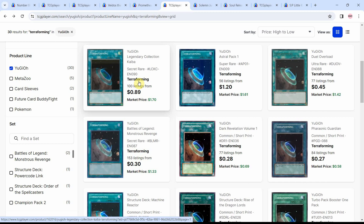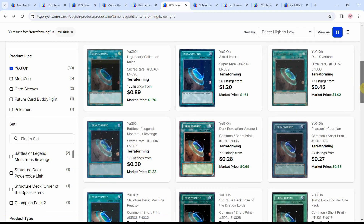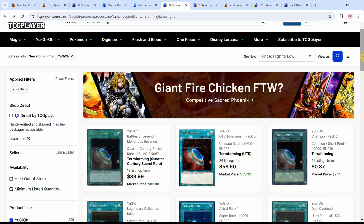There are a couple of max rarity versions with the Ultimate and the Quarter Century, but a lot of cheaper ones are available too, though running pretty low on listings. We do have 100 listings of the Secret Rare from Legendary Collection Kaiba, and 153 from the Monstrous Revenge set. Just another card to keep an eye on, because if Performing does start to see more play in modern, multiple different markets could start buying in and slowly all the copies go up.